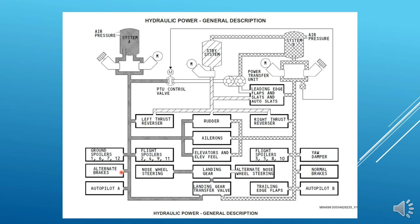System A pressure goes to the alternate brakes and autopilot A — A for alternate brakes. System B is the normal brakes — B for brakes. System B pressure also goes to autopilot B and the trailing edge flaps. Both hydraulic system A and B pressure goes to the landing gear transfer valve, where one of the hydraulic system pressures operates the landing gear. The normal nose wheel steering pressure is from system A and alternate pressure is from system B. The normal hydraulic pressure for landing gear retraction and extension is from system A; if system A pressure is not available, system B supplies pressure for landing gear retraction only — extension is by gravity.